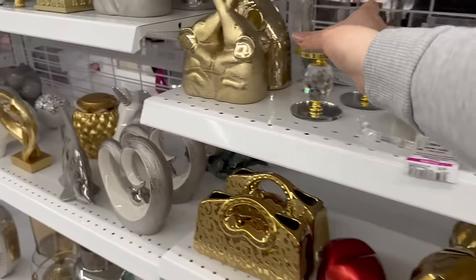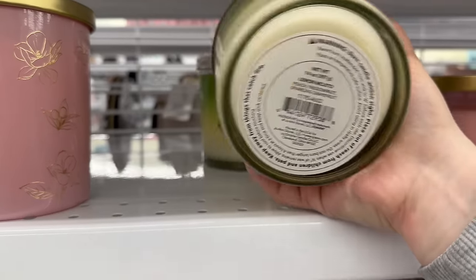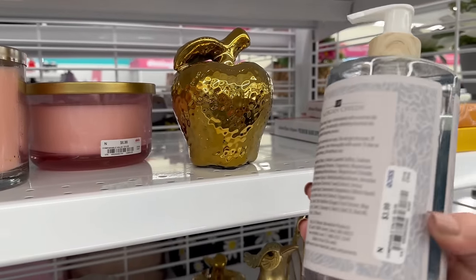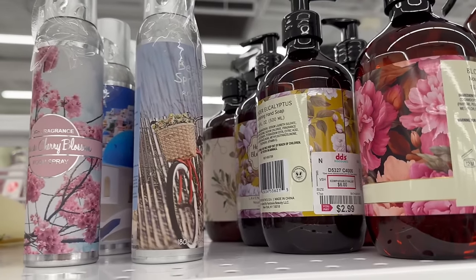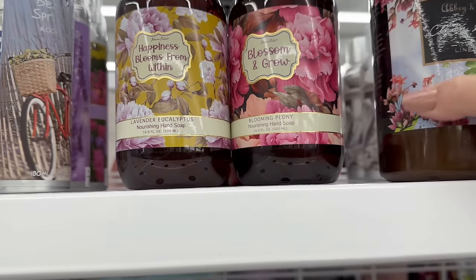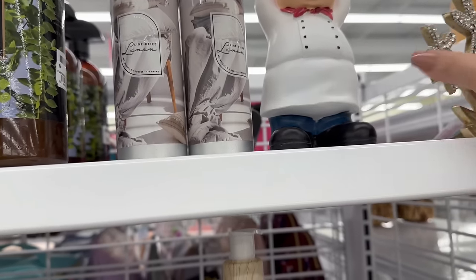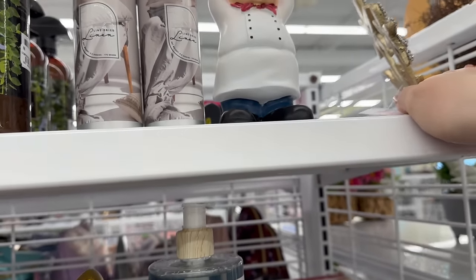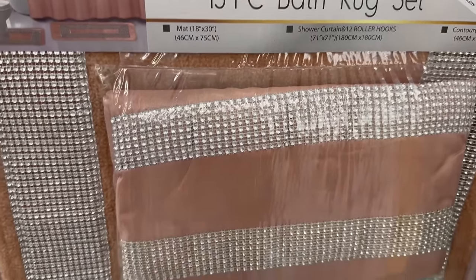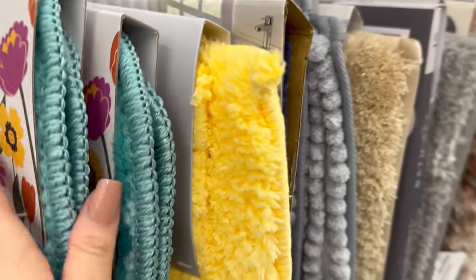They've got such a great selection back in this area. I'm really focused on clearance, I wish they'd put it all in one area, but it's also fun to look at new items because you never know what you'll need. They've got hand soaps for $2.99, a lemon zest set with hand soap and cream for $7.99, and a bathroom 15-piece set. I'm also looking for more clearance finds in this section.